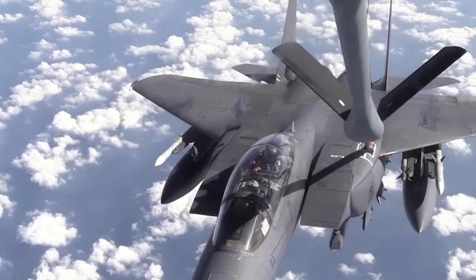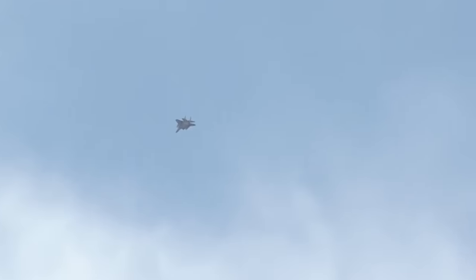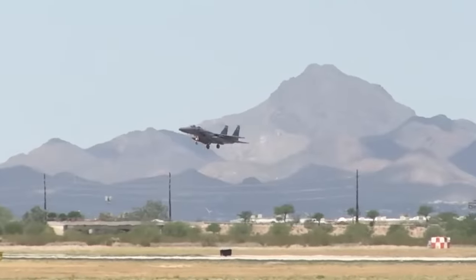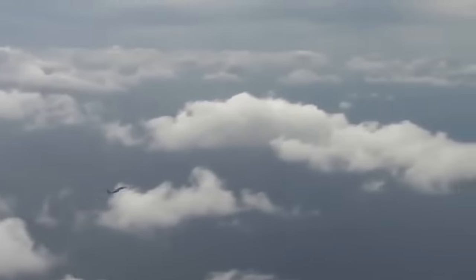The crew of the F-15, like other similar vehicles, consists of one person. Fuel on the F-15 is stored in six fuel tanks — four in the fuselage and two in the wings. According to the latest information, this fighter will remain in the US Air Force until 2025.